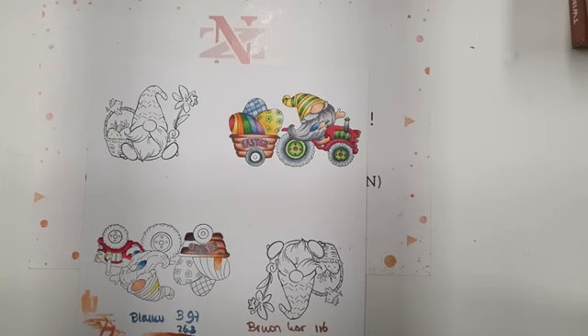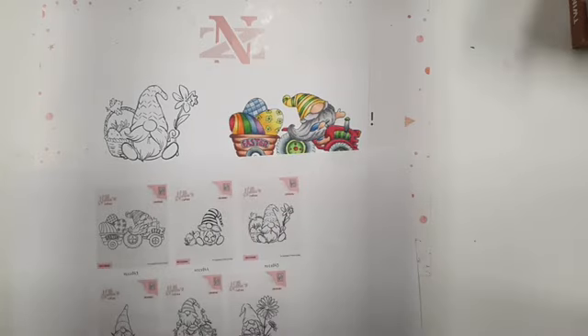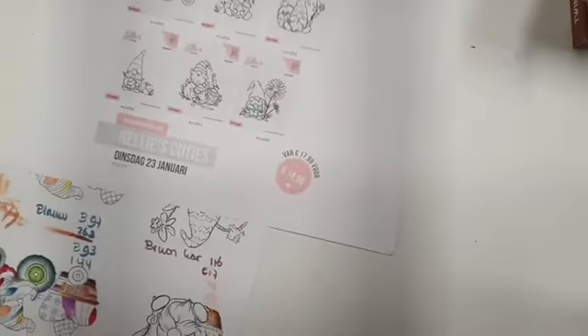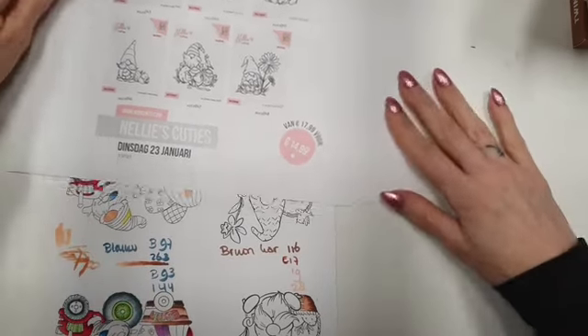Het leuke stempeltje is van Nellie Sneller. Hebben jullie vragen over de kraflat makers of over de Copics, dan roep je maar. Deze stempeltjes zijn van Nellie Sneller. Het zijn zes nieuwe stempeltjes. Ik zal ze zo ook even los laten zien. Ze zijn echt heel leuk van prijs: 3,00 en 3,50 euro.